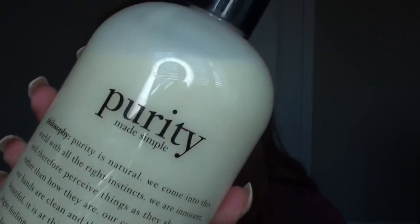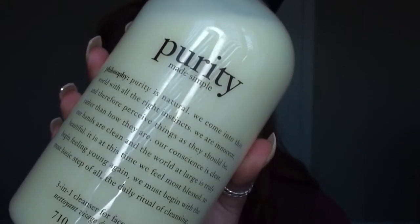For my morning skincare routine, I always go in and wash my face. I use the Philosophy three-in-one cleanser - I'm pretty sure you guys have already seen me talk about this a million times, but it does the job. It cleans my face without leaving it feeling dry and dehydrated, so I feel clean after I use it. We love her.